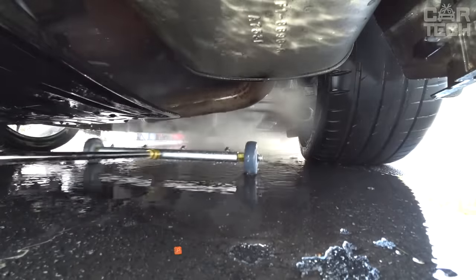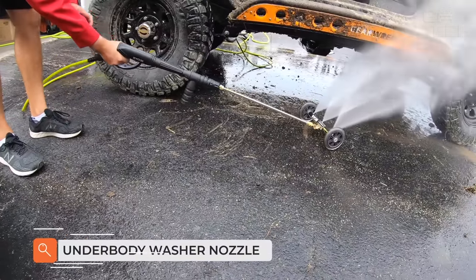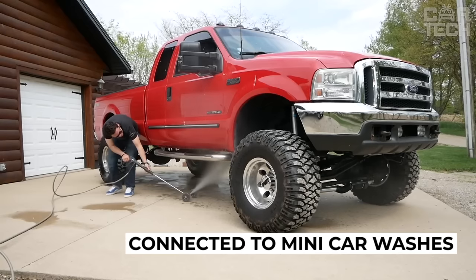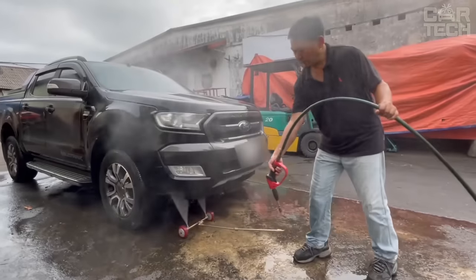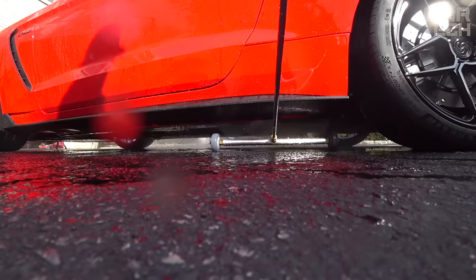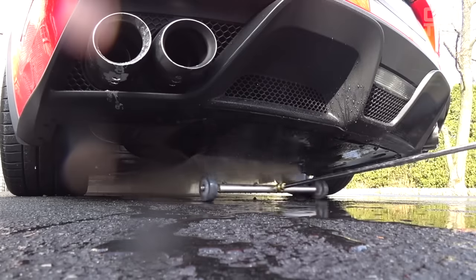The underbody of the car is most exposed to various contaminants and requires regular cleaning, especially after winter when the road surface is treated with aggressive reagents. The proposed nozzle can be connected to mini car washes and allows you to wash the bottom of your car without any effort, thanks to four nozzles. Wheels eliminate the need to hold the design in the air. The supply includes one wash nozzle.